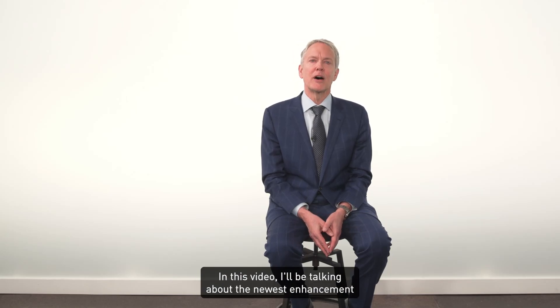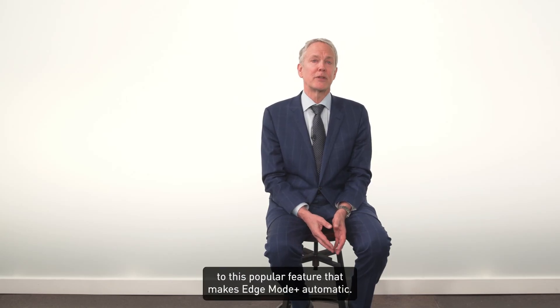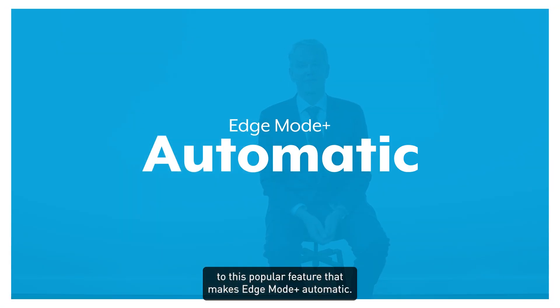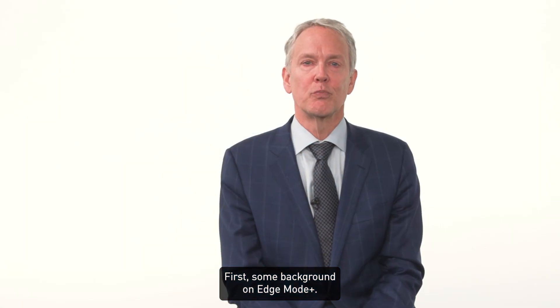In this video, I'll be talking about the newest enhancement to this popular feature that makes Edge Mode Plus automatic. First, some background on Edge Mode Plus.